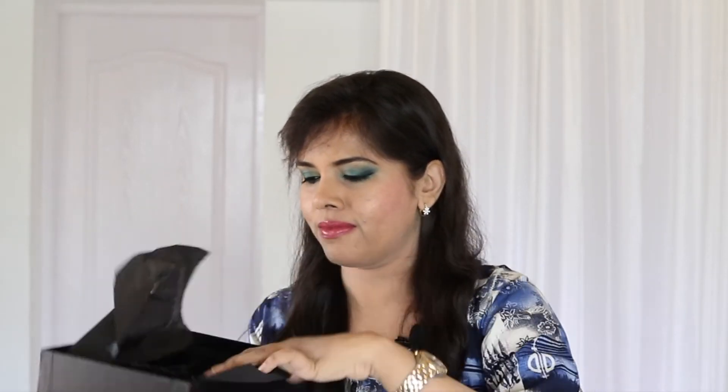Let's see what's inside. There are six products in this month's box. First up, there's a highlighter — that seems to be the only makeup product in here. Let's see if that's the case.